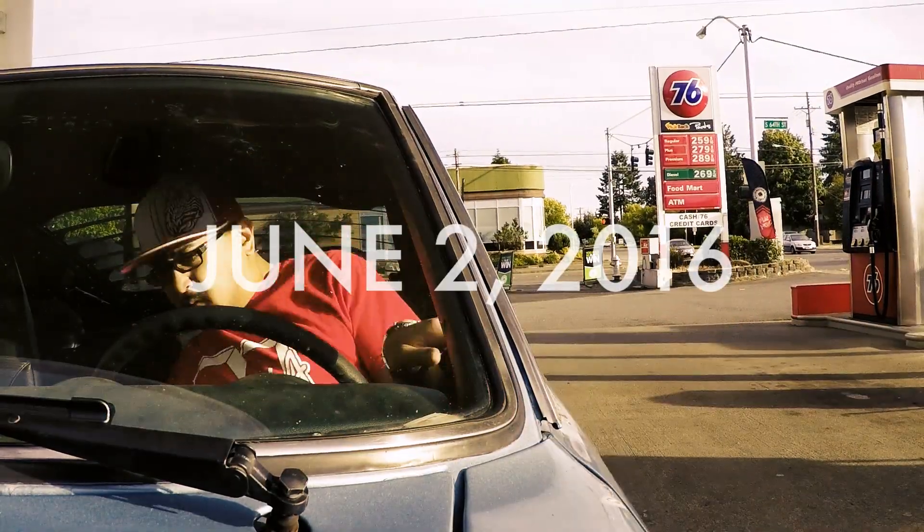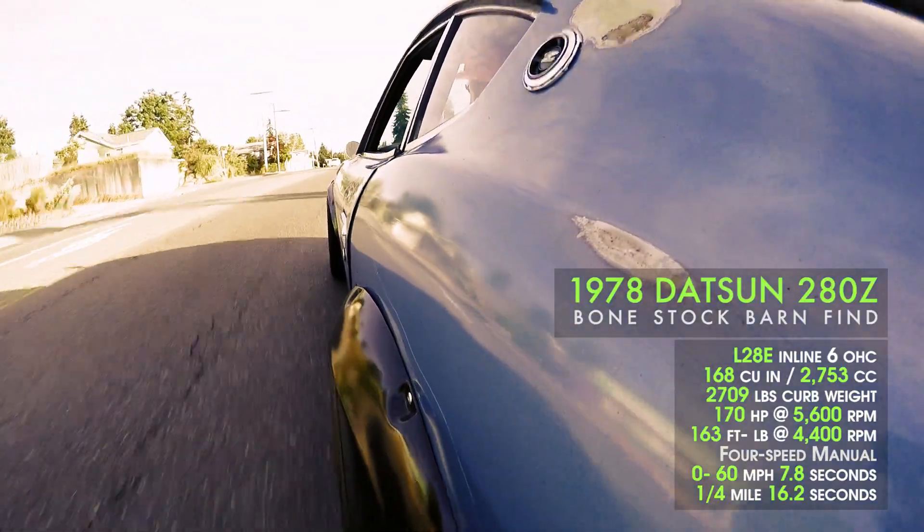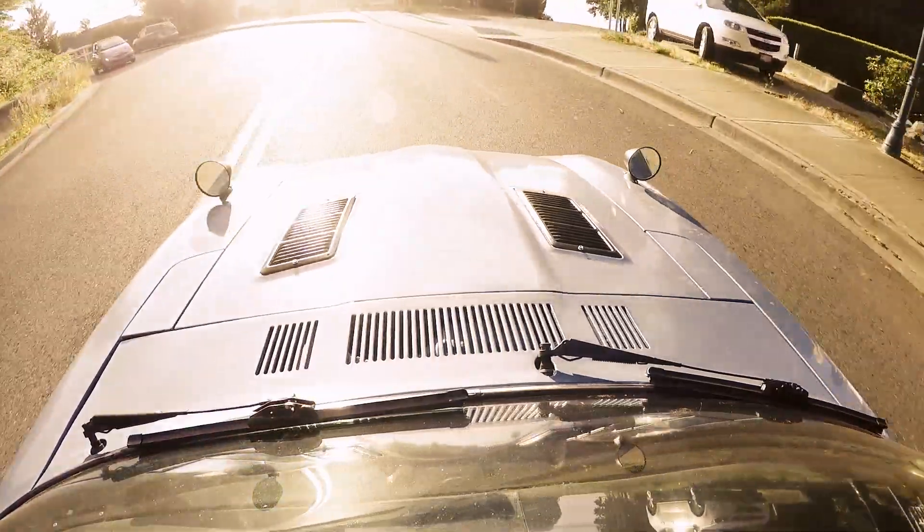I purchased this 1978 Datsun 280Z from some young girl off Craigslist that lived in Port Orchard, Washington. She looked like a pill popper but she scored on a barn find and she needed money, so I swooped up on it quick.